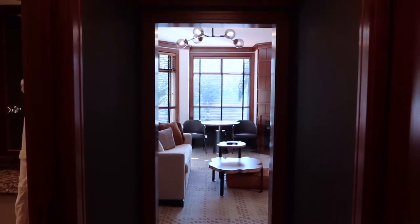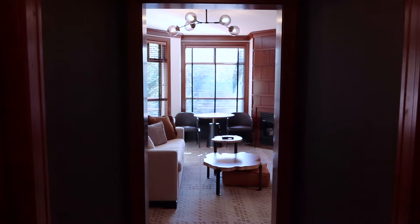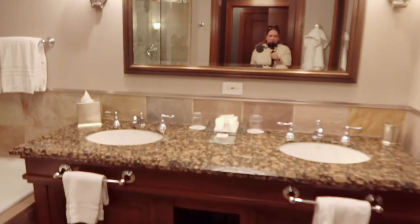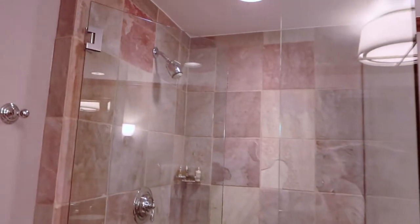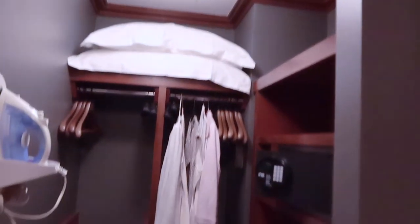I was upgraded to a deluxe mountain view room with a king bed. The Four Seasons Resort and Residences Whistler was built in 2003, however there were some renovations completed in 2019. The rooms feature a well-appointed bathroom with a separate toilet area, double vanity, L'Occitane amenities, a bathtub and shower. Across from the bathroom you'll find a walk-in closet with ample storage space, a safe, iron, and umbrellas. There is also a connecting door to the room next door, which is perfect for family getaways.